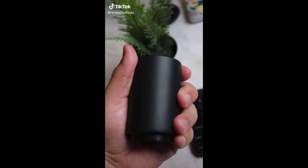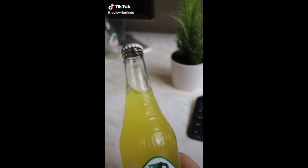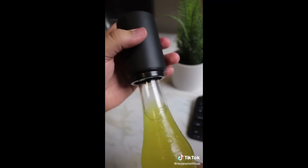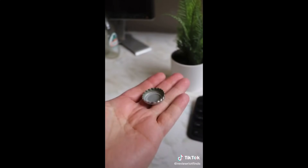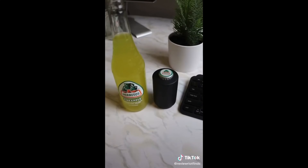This has to be the best bottle opener in the world. Let me show you how it works — grab your bottle, put the opener on top, and push down. There is a magnet that holds the cap, and the best thing is that the cap is not damaged at all. Link is in my bio.